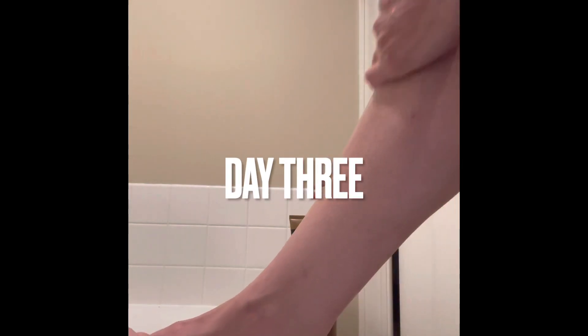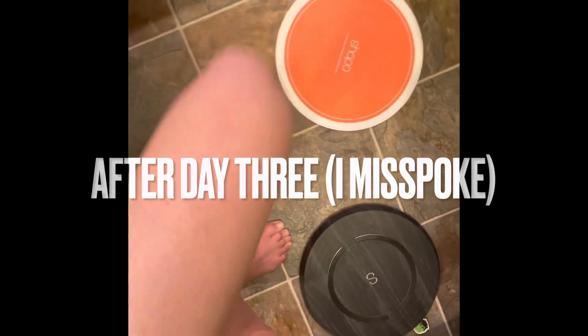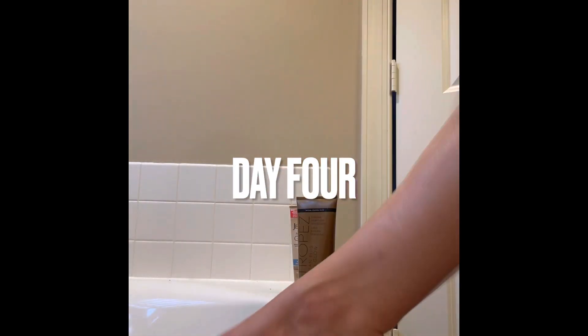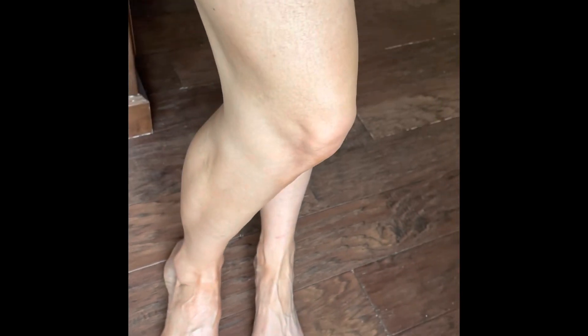Day two. After day two. Okay, see you tomorrow. All right, this is in daylight — morning after.